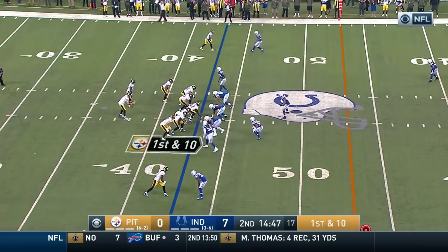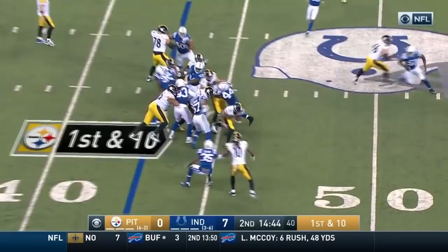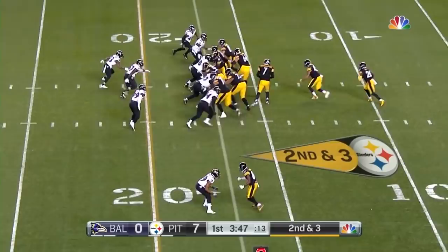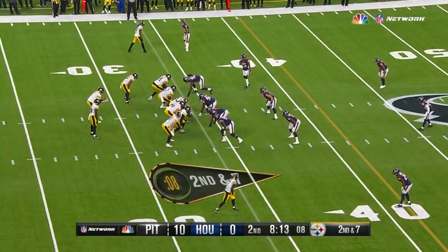This is Bell. Bell scoots through the line. Patient — and then boom. That's one of the favorite plays the Pittsburgh Steelers like, including some of the Super Bowl wins in the century. And you've got Bell again.